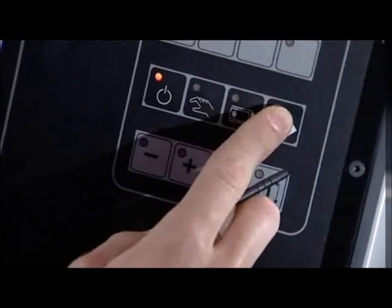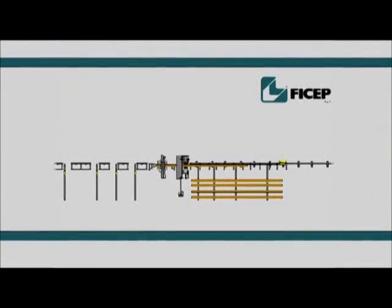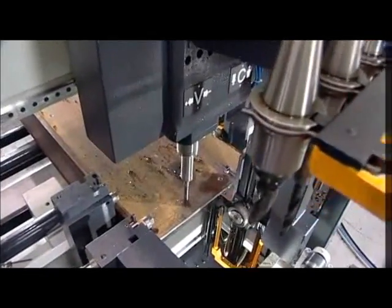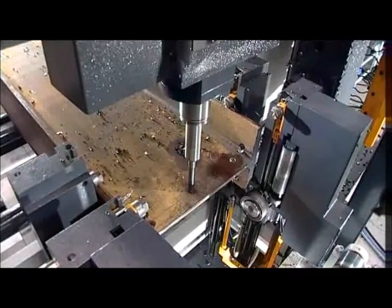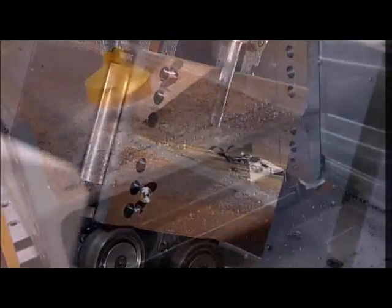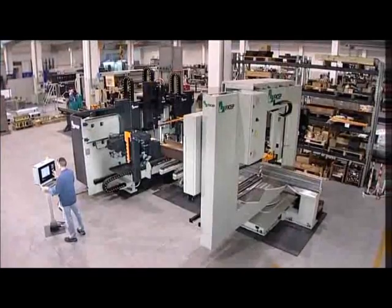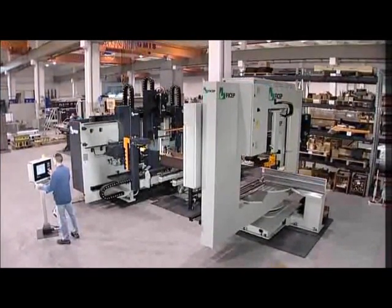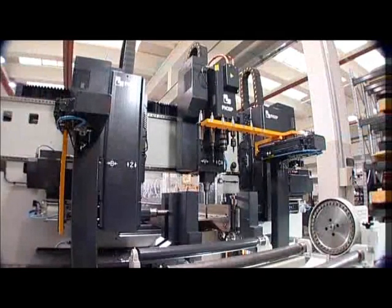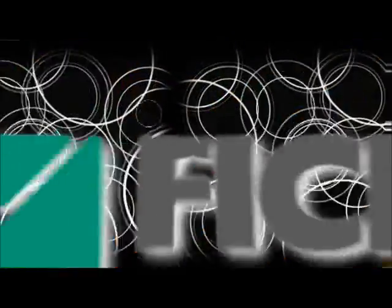Regardless of whether two or two hundred parts are processed from a mult, the operator only depresses the cycle start once, as all subsequent functions are fully automatic. This, in conjunction with the ability of the FICEP drill-saw tandem system's multi-tasking software to achieve the ability to drill and saw simultaneously, are just a few reasons why FICEP is considered today's world leader in integrated systems technology. Is it not time to learn more about how FICEP can enhance the competitiveness of your firm in today's market? Give us a call to find out more about the extensive line of over 65 different CNC systems from FICEP.